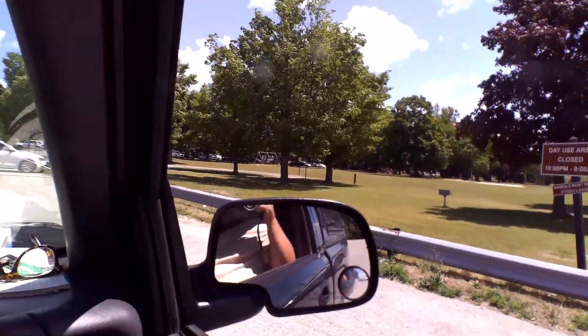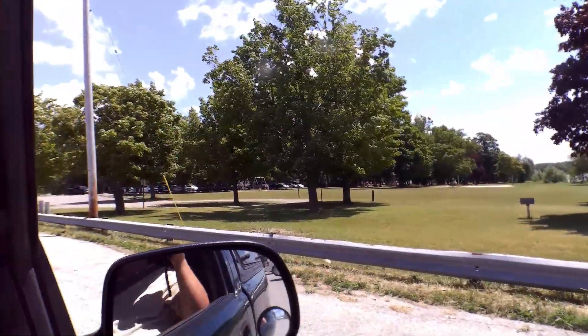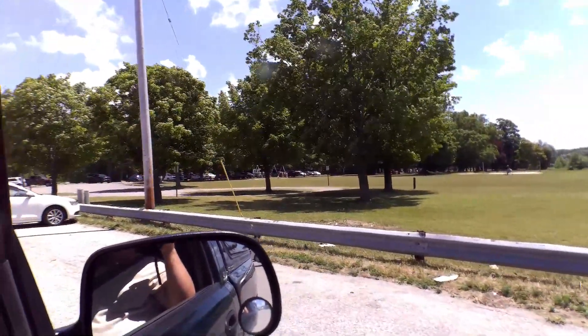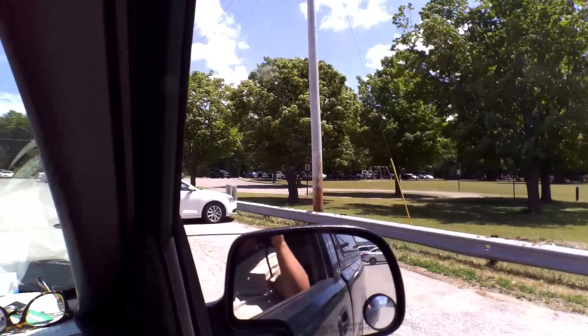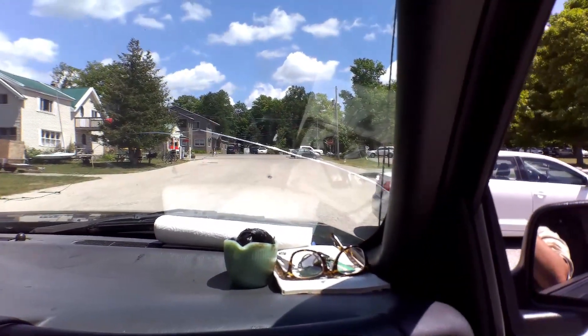This area on the right here is the day use park where you can come in and park, have a picnic, and go on the beach and stuff. You can't camp here though in this particular area.